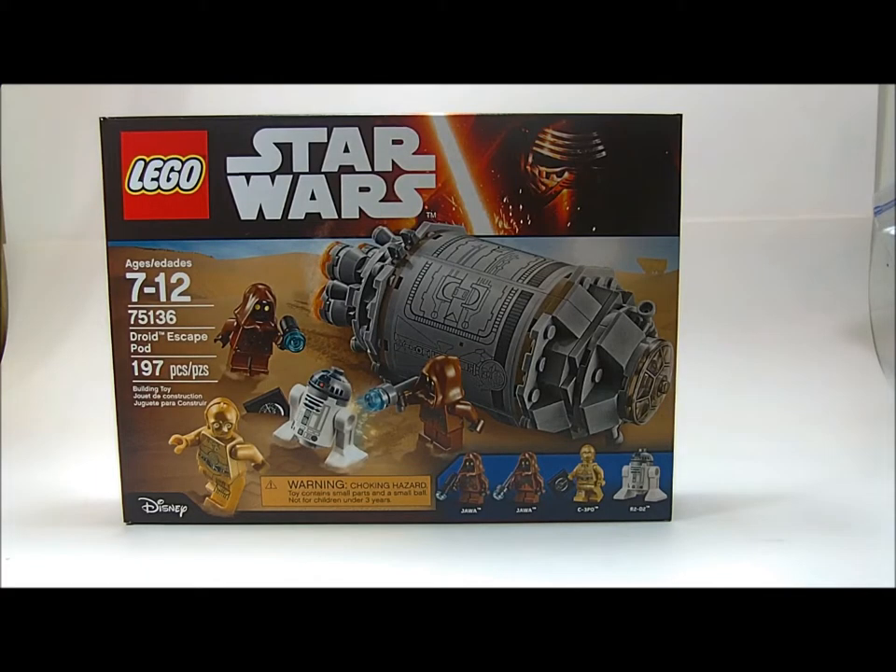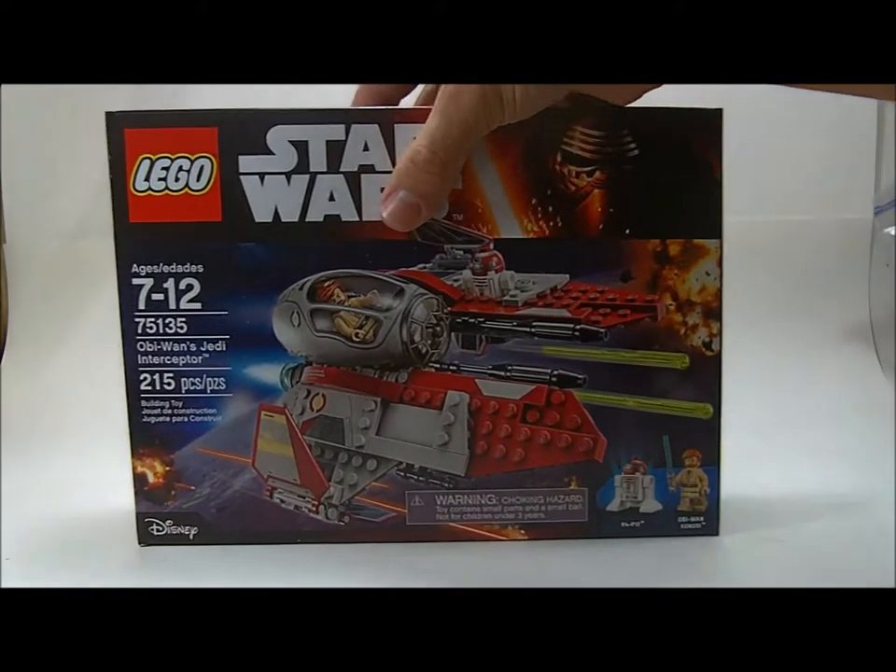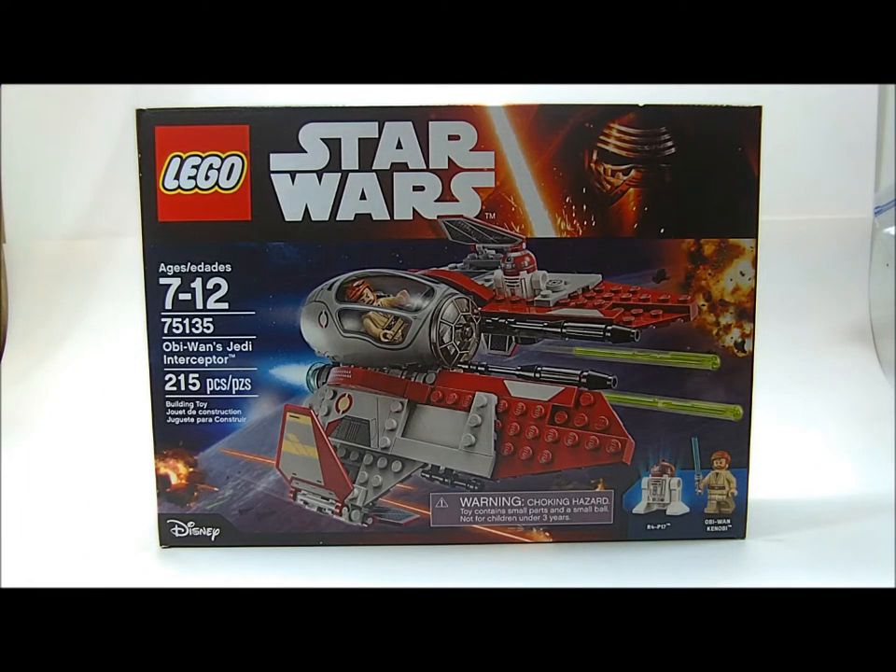I got the Droid Escape Pod which is still in the box. And Obi-Wan's Jedi Interceptor.